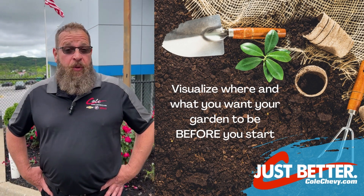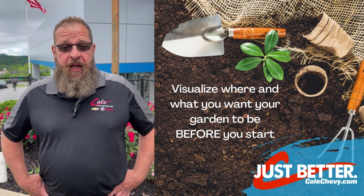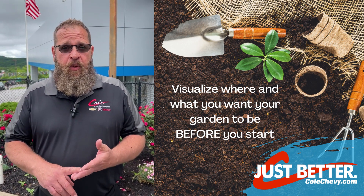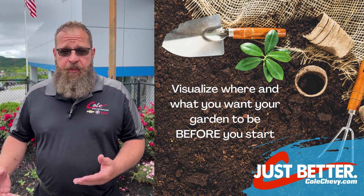Step one: visualize where you want your garden to be. Once you've decided on that, you can go pick out the plants that will work best in that area. Sun, shade, water — all those requirements are needed for the type of plants you purchase.